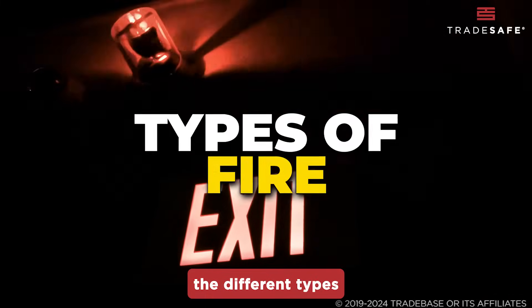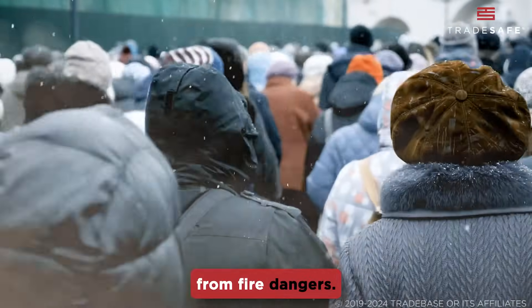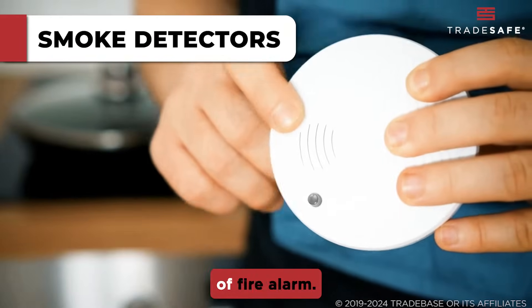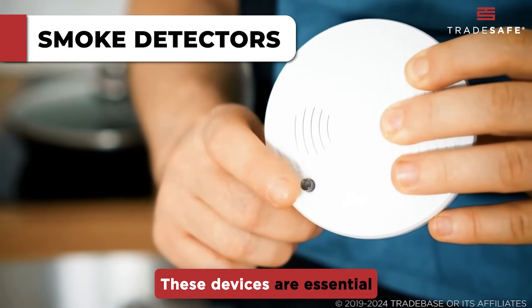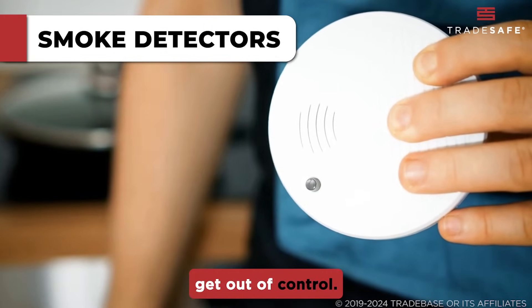Today, we'll look into the different types of fire alarm systems and understand how they protect us from fire dangers. First on our list are smoke detectors, the most common type of fire alarm. These devices are essential for early detection, reacting to smoke particles long before flames get out of control.